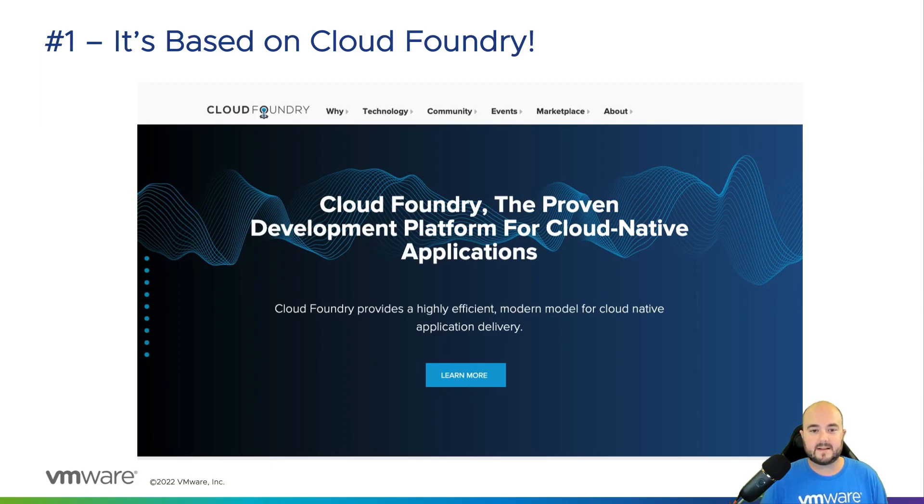Number one, it's based on Cloud Foundry. Tanzu Application Service is a certified distribution of Cloud Foundry and you get the best of both worlds with it. You get the benefits of a tried and true commercially supported platform that is also based on open source technology and part of the Cloud Foundry Foundation and community.